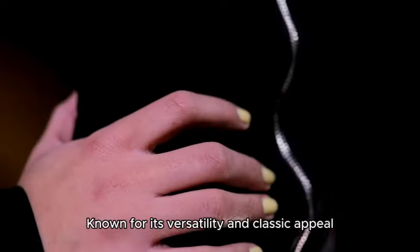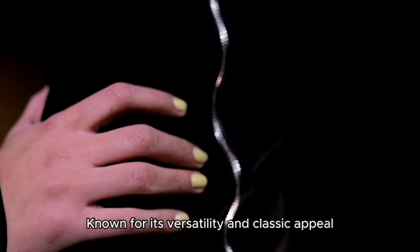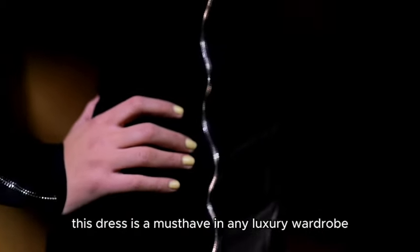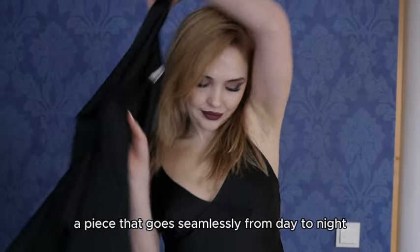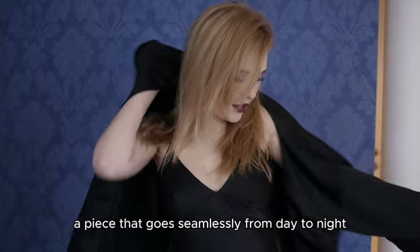We have the iconic black dress. Known for its versatility and classic appeal, this dress is a must-have in any luxury wardrobe. It's simple yet elegant — a piece that goes seamlessly from day to night.